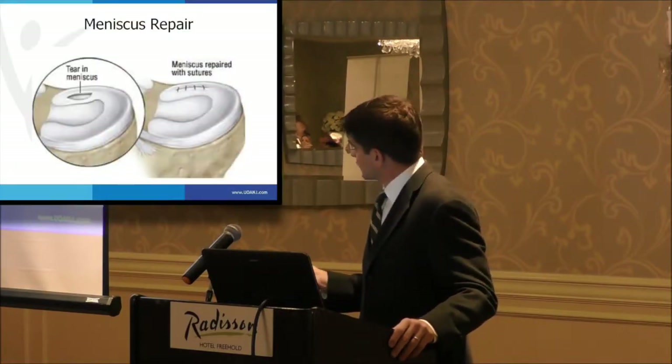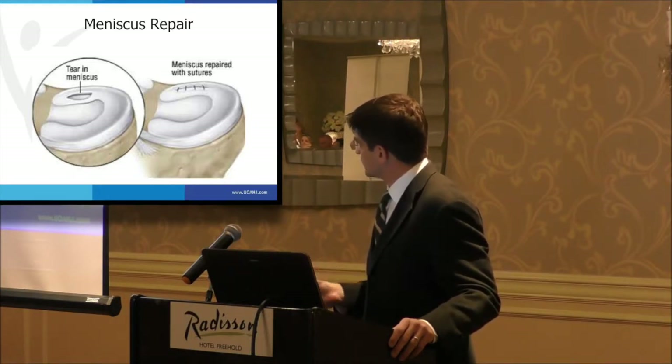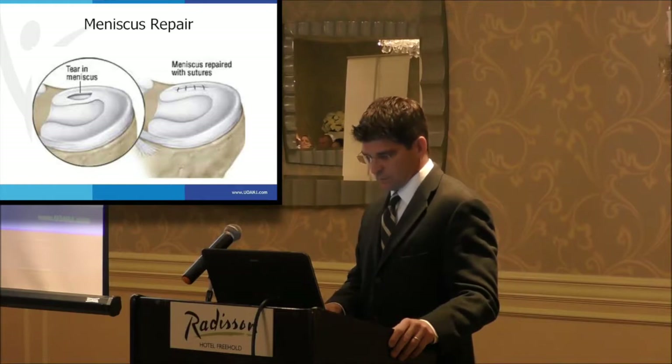Here you see a tear — I would call this a vertical tear, some people call it a longitudinal tear. That's probably in the red-white zone, and this is a depiction of one that has been repaired.